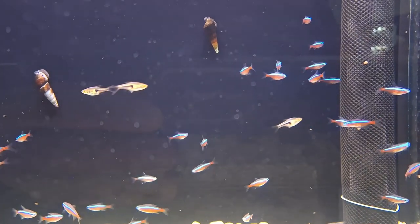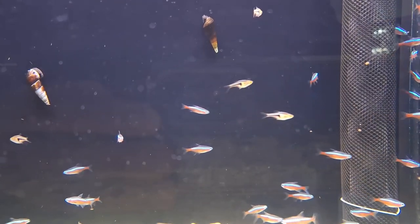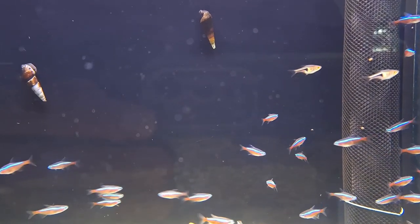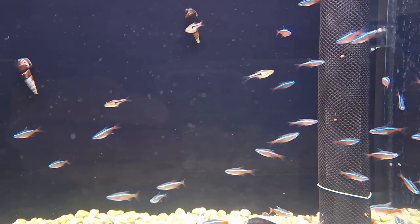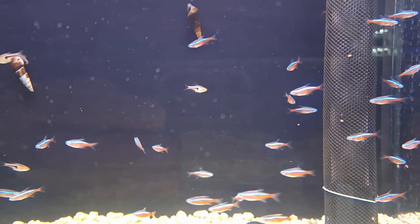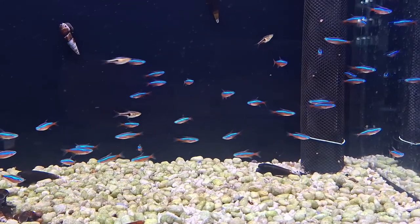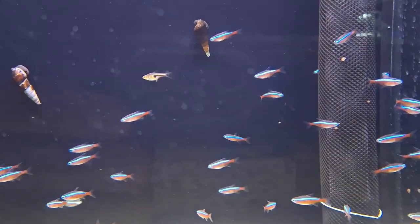Breeding: In their natural habitat, neon tetras are egg scatterers. Replicating this process in captivity involves providing them with suitable conditions, including a separate breeding tank with fine-leaved plants for egg deposition. Successful breeding can be achieved with proper care and attention to water parameters.